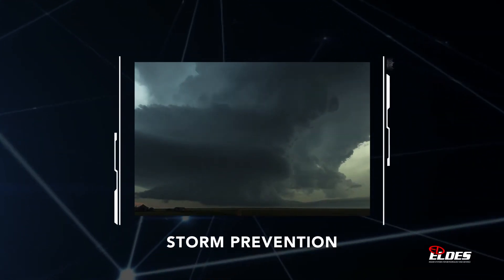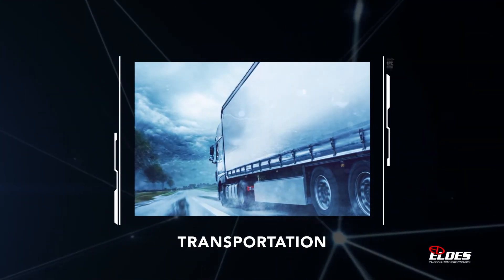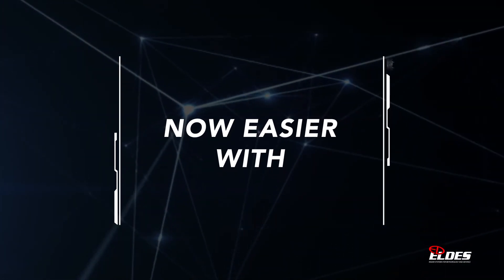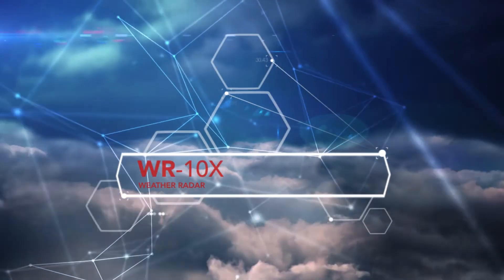Storm prevention, research, hydrology, transportation, outdoor events. Now easier with WR-10X.